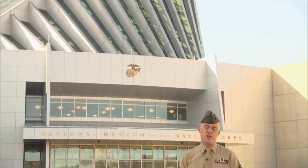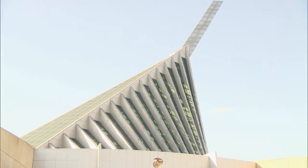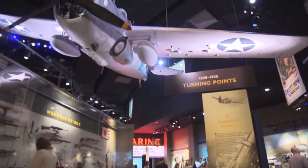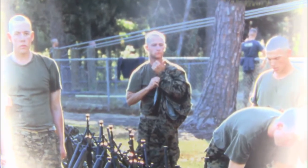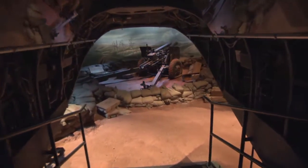The National Museum of the Marine Corps honors all Marines past, present, and future. Located just outside of Marine Corps Base Quantico in Virginia, this soaring structure evokes the image of the flag raising atop Iwo Jima's Mount Suribachi, the most iconic image of Marine Corps history. More than a thousand artifacts are on display here, ranging in size from tactical attack aircraft to service medals. The museum includes interactive exhibits with innovative technology to immerse visitors in the sights and sounds, and even smells of combat.